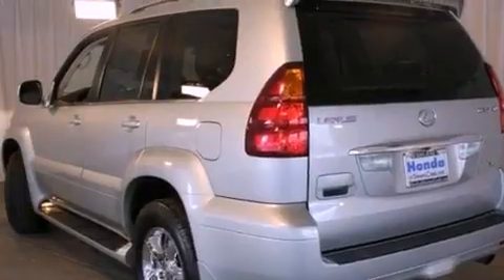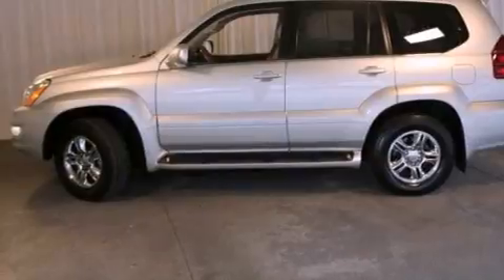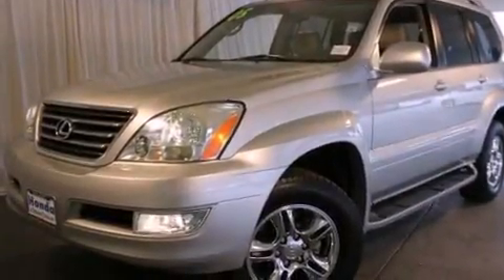The following features are also included: steering wheel memory settings, air conditioning with automatic climate control, cruise control, and a CD player.